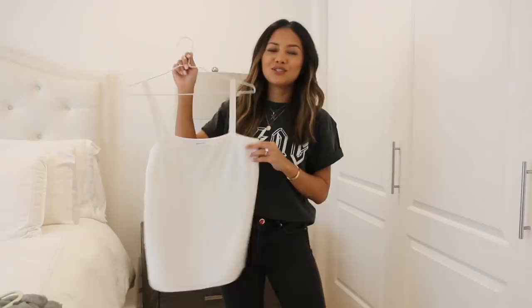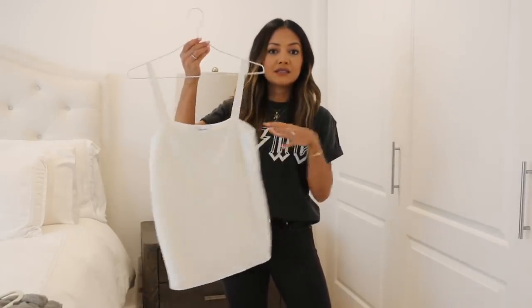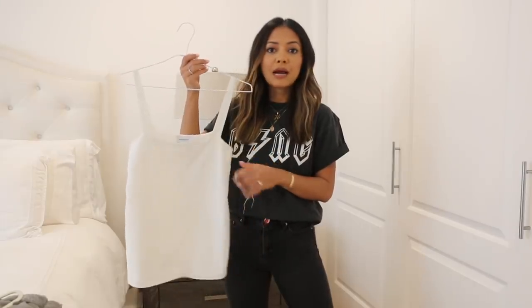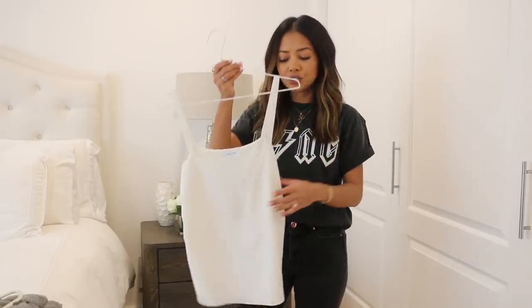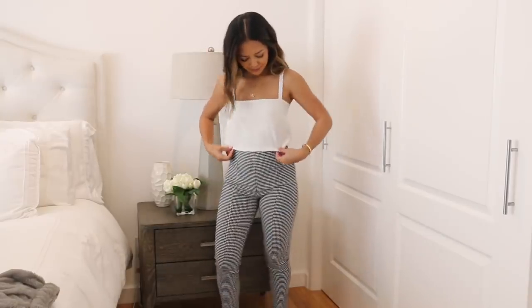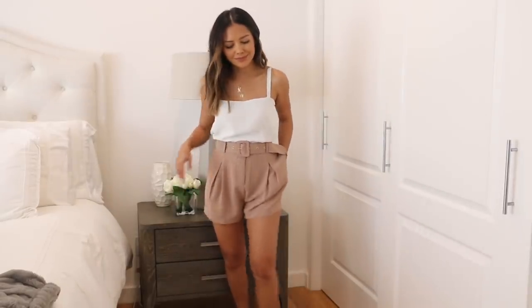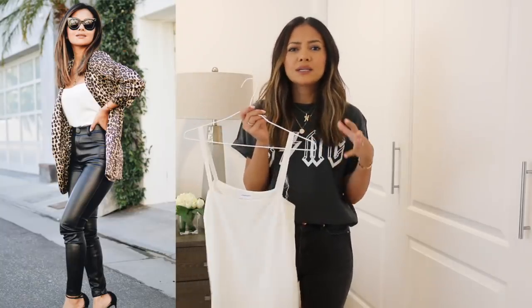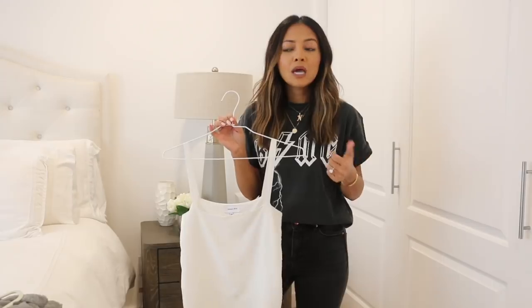Moving on to the square neck tank — these have been really popular lately, especially in bodysuits. I've been loving this straight-across neckline with the straps because it looks a little more elegant and you can easily dress it up with trousers. These are really nice for springtime and summer, when you go on cruises or beach vacations — throw on some flowy high-waisted shorts with a nice waistband and you get an effortless, casually dressed-up vibe. This one is real silk, so it's a bit pricier, but I'll link alternatives below.